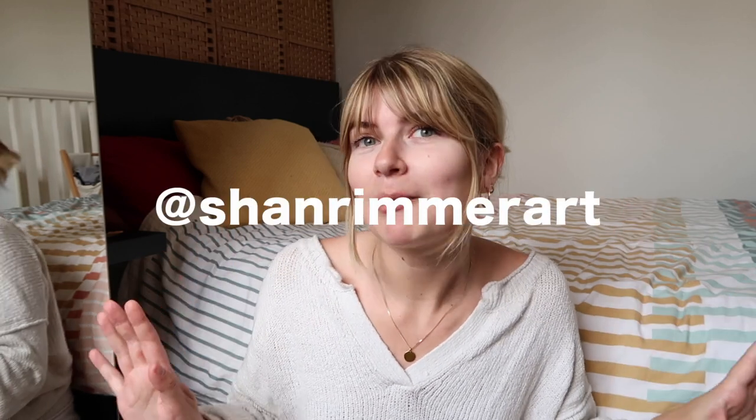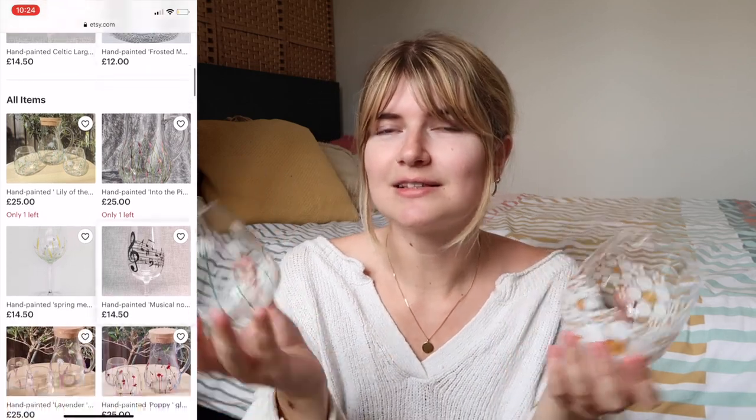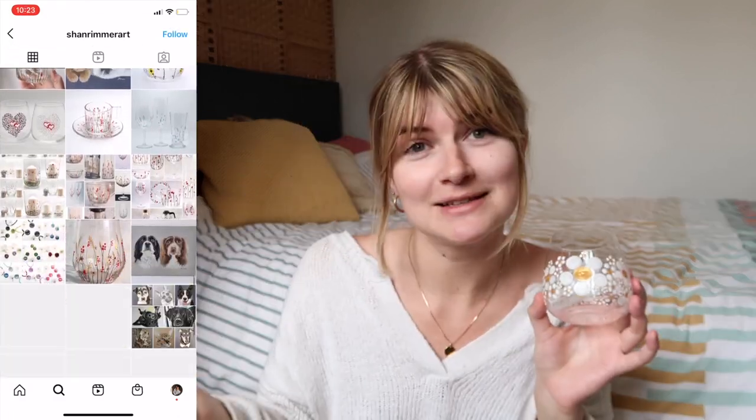Another thing I was missing from my kitchen is glasses — me and my boyfriend have been sharing one glass, which is very strange since we moved. Shan Rimmer Art has hooked me up with these stunning hand-painted glasses, which are stemless wine glasses but you could definitely put juice in too. This one has little hand-painted daisies and this one has white meadow flowers. I tried to find glasses in M&S, Next, and Sainsbury's but you just can't get special hand-painted things like this anywhere.